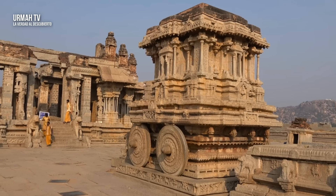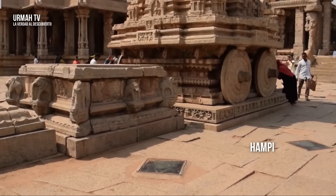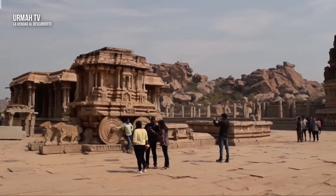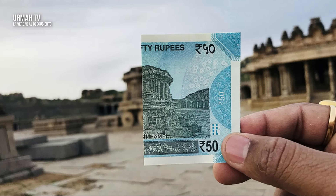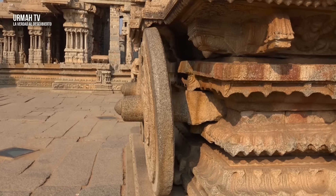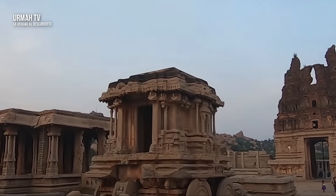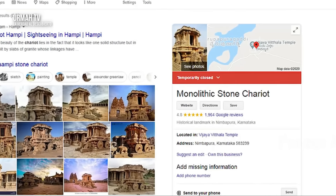Ahora echemos un vistazo a una de las estructuras megalíticas más emblemáticas del sitio llamado Ampi. Este es un carro de piedra gigantesco de unos 4 metros y medio de alto y 3 metros de ancho, y pesa más de 120 toneladas. Es tan impresionante que incluso está impreso en dinero indio. Según los relatos arqueológicos conservadores, fue construido hace al menos 500 años. Pero a pesar de ser muy popular entre los turistas, este carro permanece envuelto en un misterio.